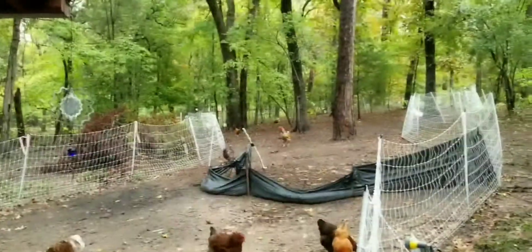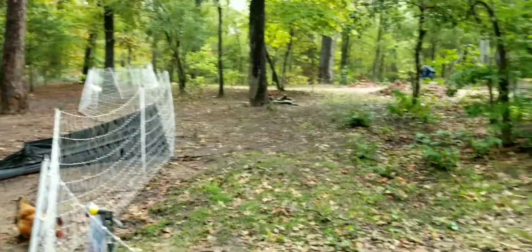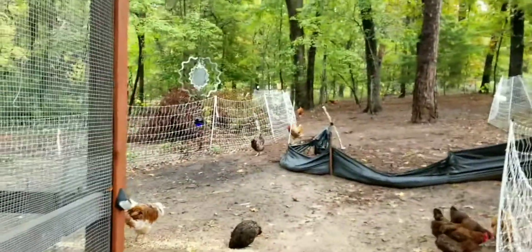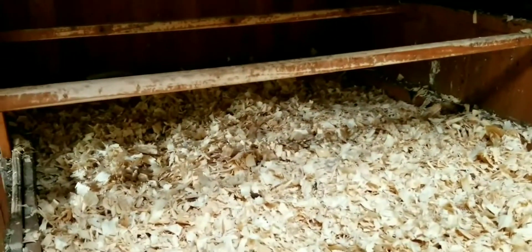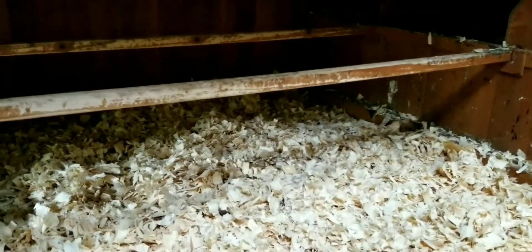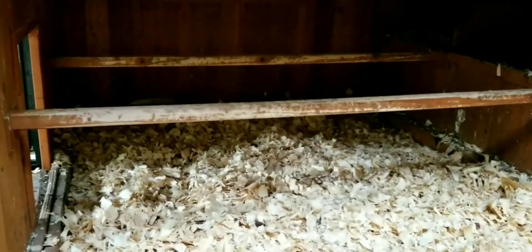Good morning everybody, Linda Ray, Texas Girls Farm. Got the chickens turned out — it's a wet one here. Yesterday it rained and rained. This morning I came in as I always do and cleaned out the coop, but today I went ahead and put some pine shavings back in it, just to keep them a little warmer in the nighttime.